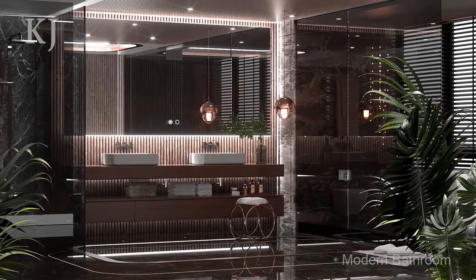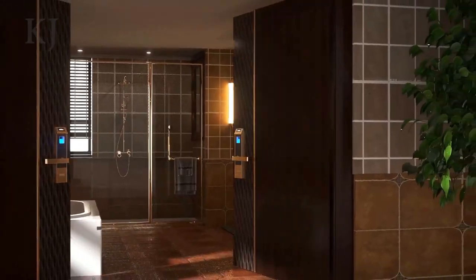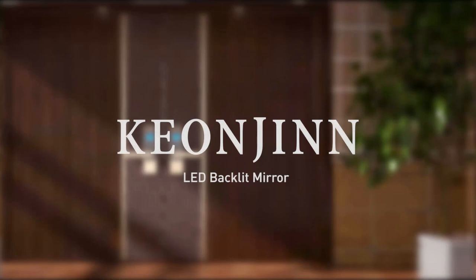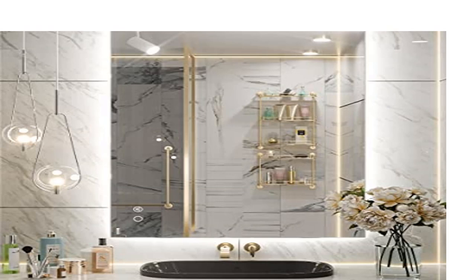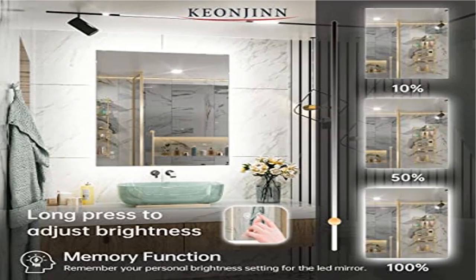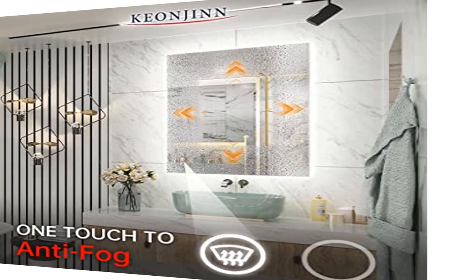Stepless dimmable: this smart bathroom mirror with lights supports stepless brightness adjustment from 10% to 100%. With memory function, this backlit LED mirror can remember your setting preferences. You can choose to use the plug or hardwire it to a non-dimmer switch. We recommend hardwiring to a wall switch to save energy.